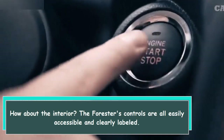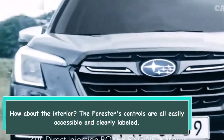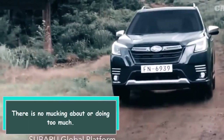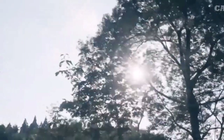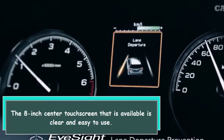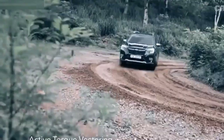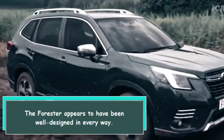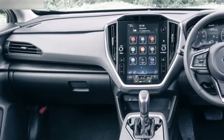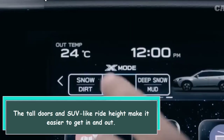The Forester's controls are all easily accessible and clearly labeled — there is no unnecessary complexity. The 8-inch center touchscreen that is available is clear and easy to use. The Forester appears to have been well designed in every way, and the tall doors and SUV-like ride height make it easier to get in and out.